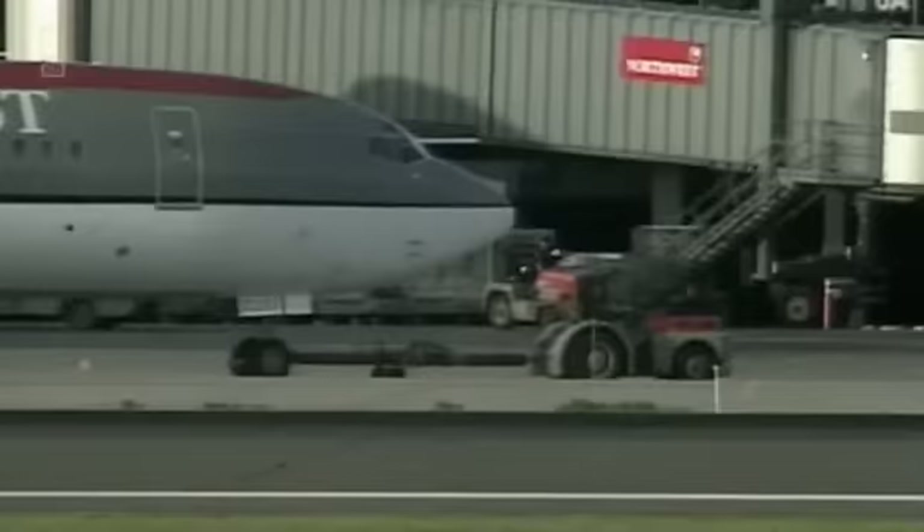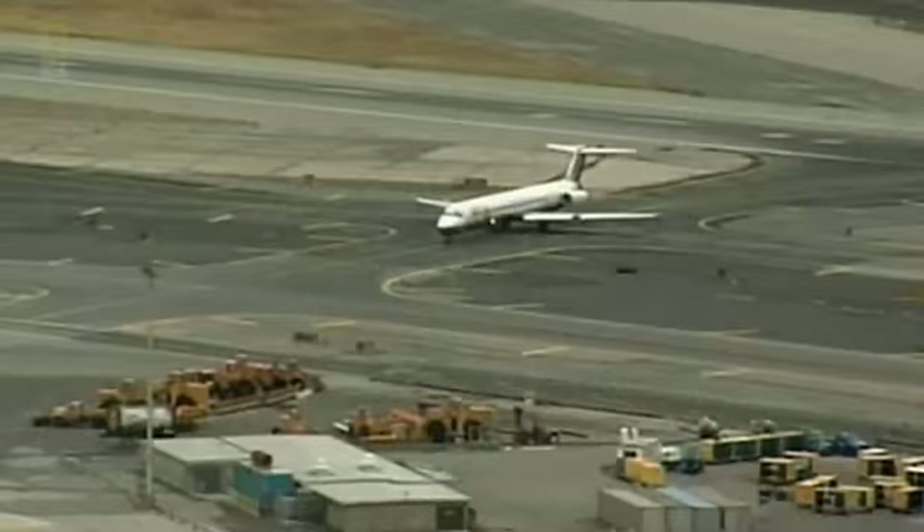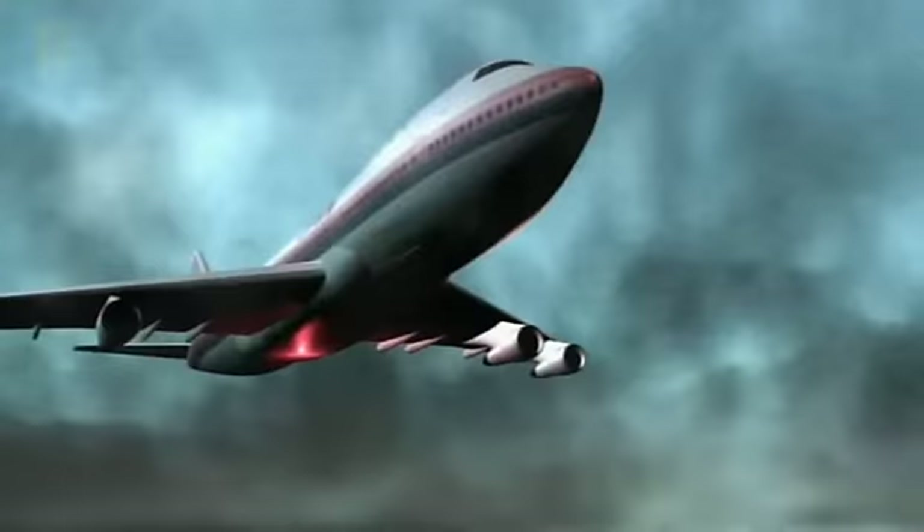Flying requires trust that all the people involved — ground crews, mechanics, pilots — are doing what they're supposed to do, and that the aeroplane itself will function normally. But for the passengers of this unlucky flight, that trust is about to be shaken when a cargo door explodes open in midair.